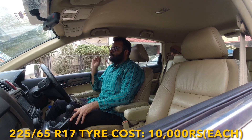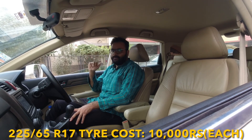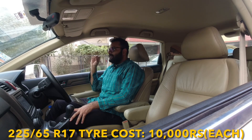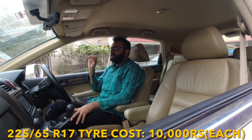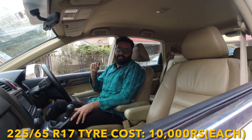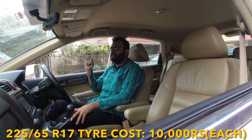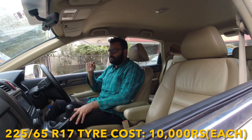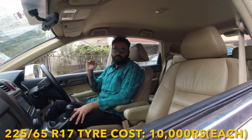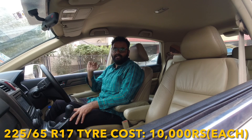Moving on to tires — this car uses 225/65 R17-inch tires. Depending upon the brand and grade — Bridgestone, Michelin, CEAT, JK Tyre — it will cost you around ₹10,000–12,000 per tire. For your regular grade 225/65 R17, it will cost you around ₹10,000.